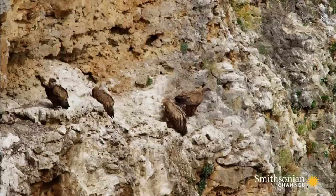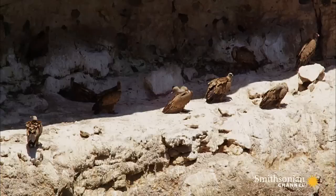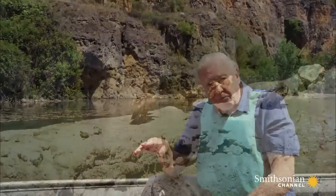Those vultures roost and nest on ledges up there. They're not early risers. That's because they rely on the sun to get airborne. As the day warms up, patches of bare rock reflect the heat of the sun, forming columns of rising hot air known as thermals.